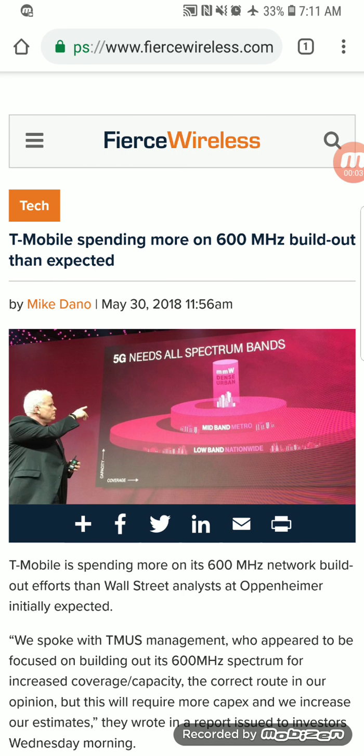Hey, what's going on everybody, this is Tyrone back with Tech Life. It does look like T-Mobile is spending more on the 600 megahertz buildout than everyone expected. In one of my recent videos I mentioned that in my opinion T-Mobile's capital investment this year is mostly going to go towards the expansion using the 600 megahertz Band 71 spectrum to close the coverage gap in terms of square miles with Verizon.